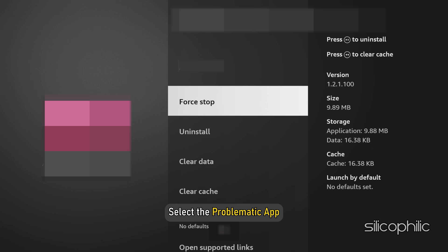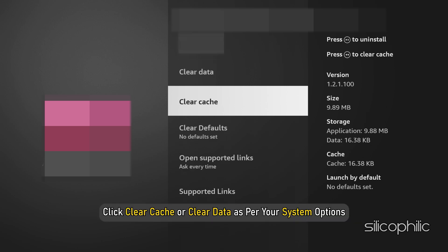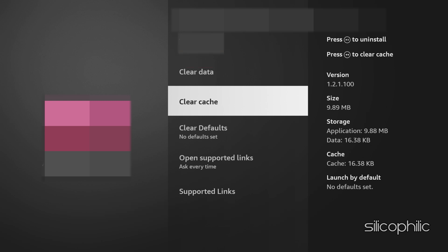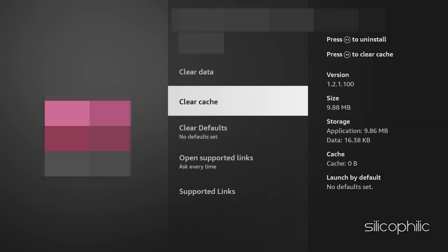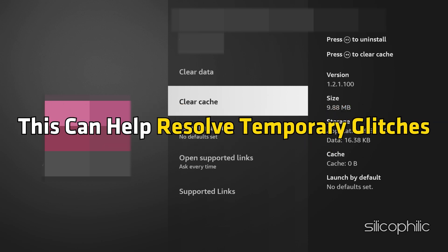Next, select the problematic app. Click Clear Cache or Clear Data as per your system options. This can help remove bugs and glitches associated with the app and resolve temporary issues.